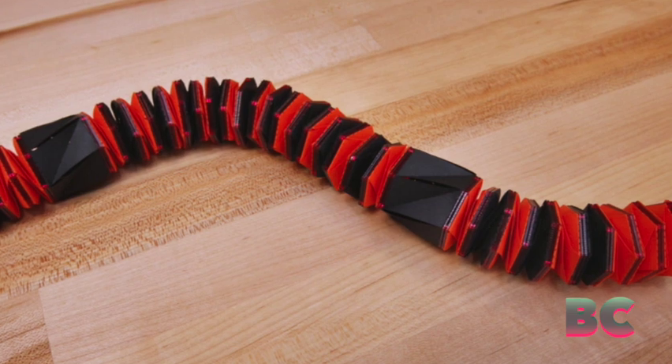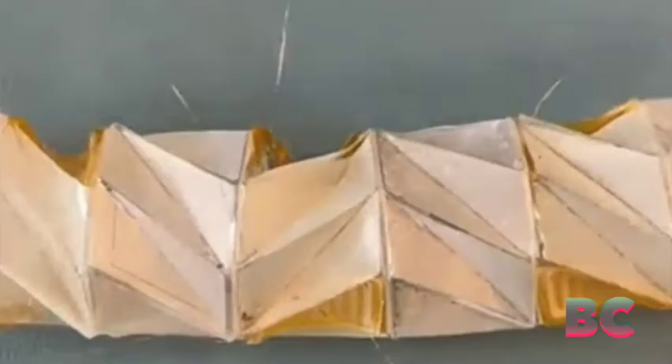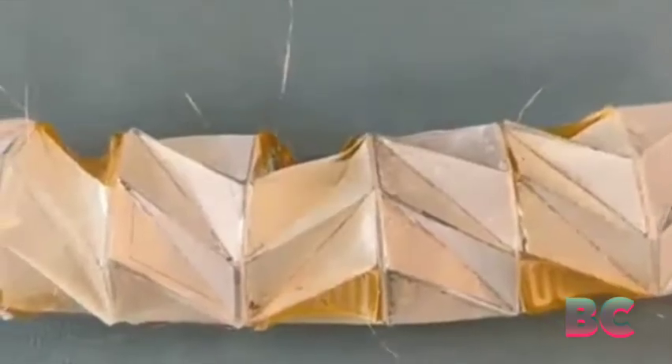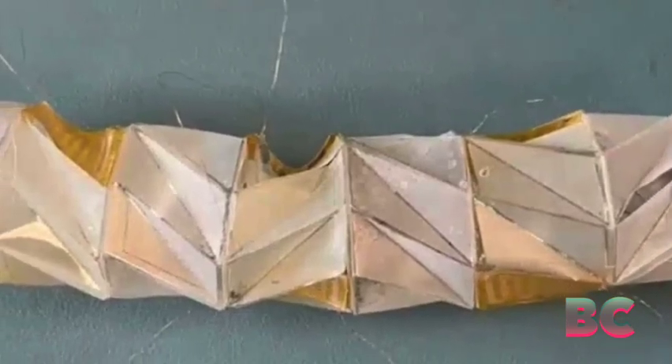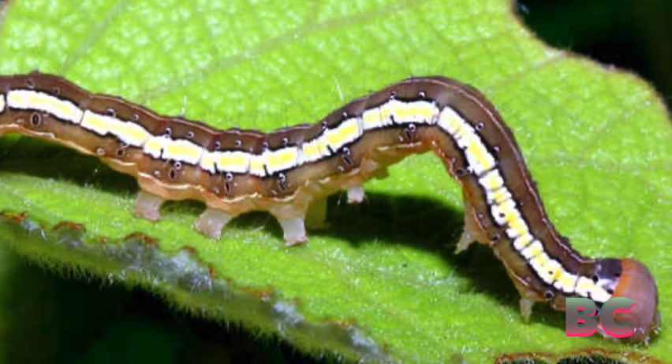Engineers from Princeton and North Carolina State University have developed a soft robot that navigates mazes effortlessly by integrating ancient paper folding techniques with modern material science. Unlike traditional steering systems that compromise flexibility, this robot incorporates its steering mechanism directly into its body.